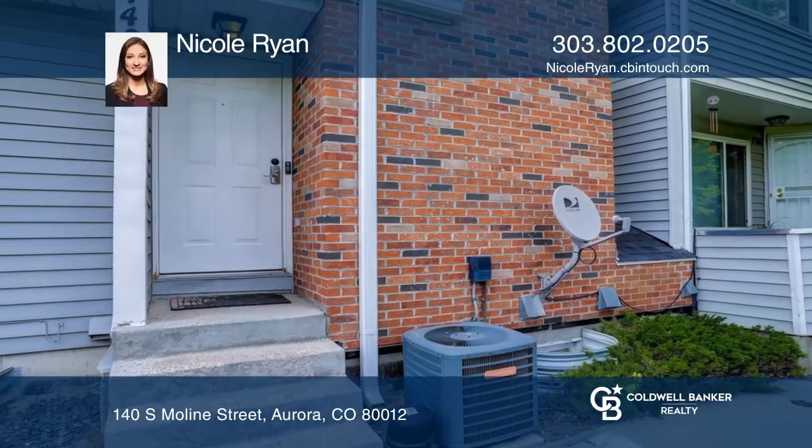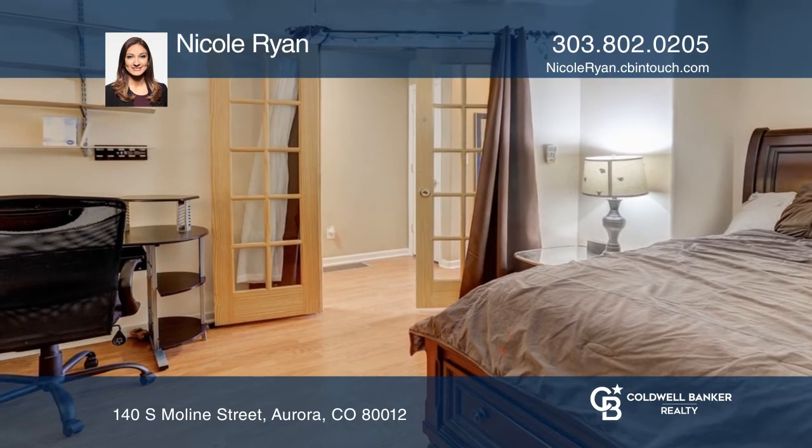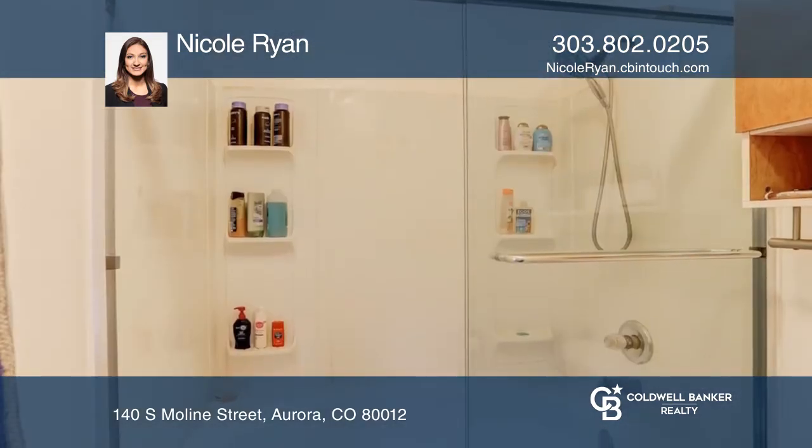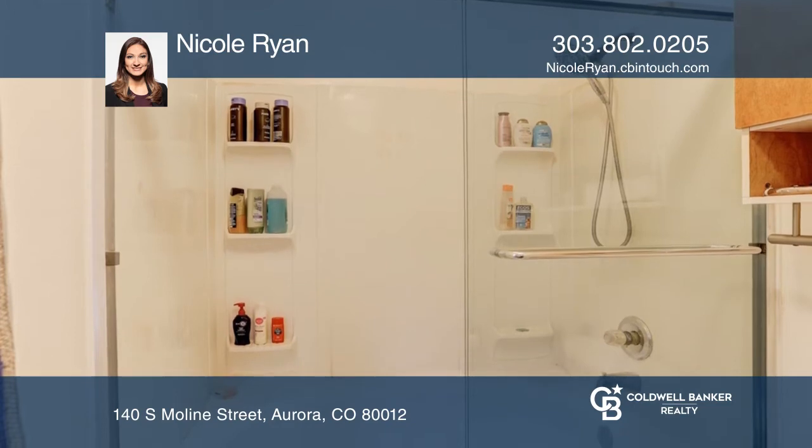Come see one of the newer model townhomes built in 2003. Upstairs you'll find a large loft style bedroom and master bathroom with a large garden soaking tub.